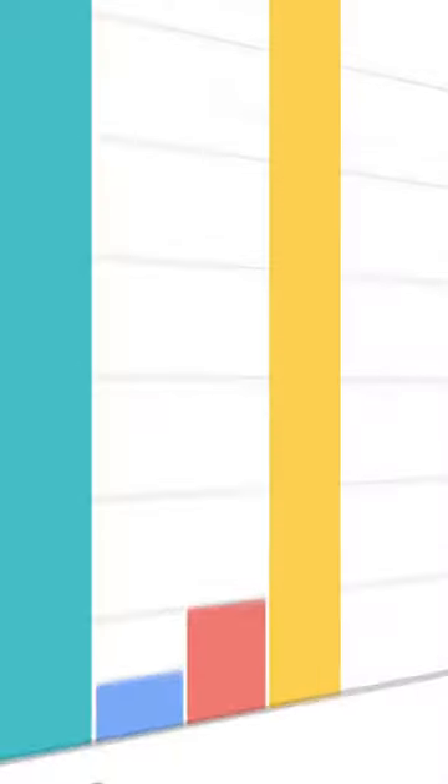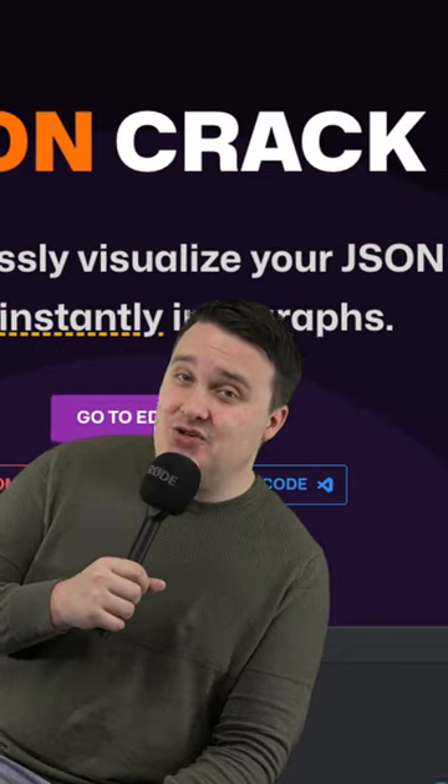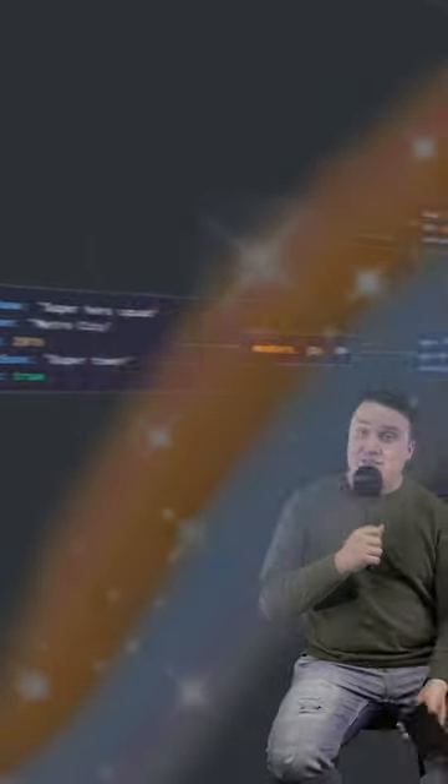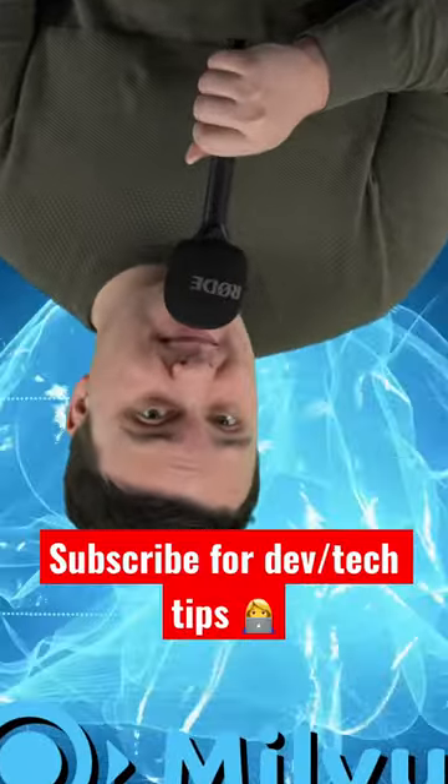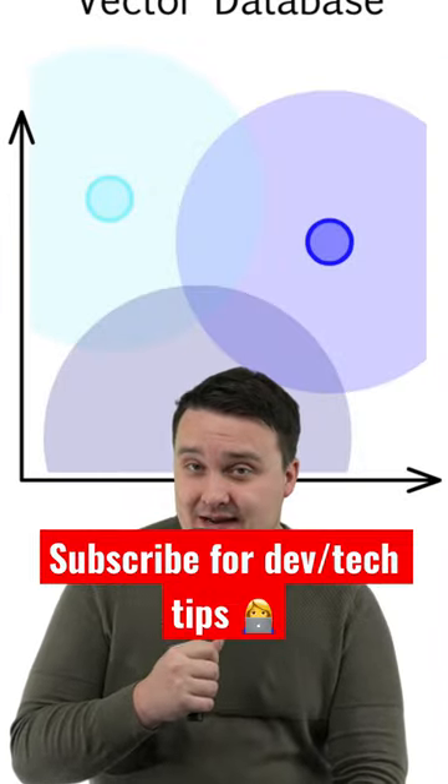Dragonfly is the world's fastest in-memory data store and is compatible with Redis. JSON Crack lets you visualize gigantic JSON objects pretty easily. Milvus gives your AI applications a long-term memory by being an open-source vector database.